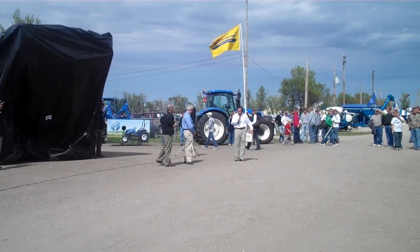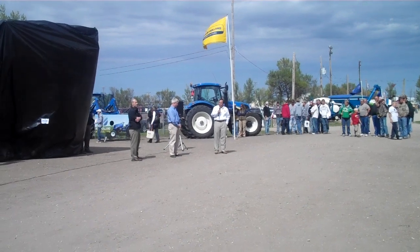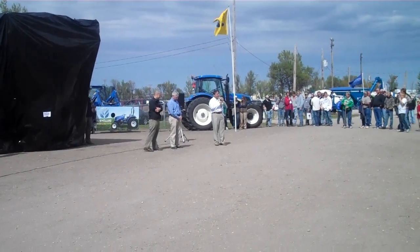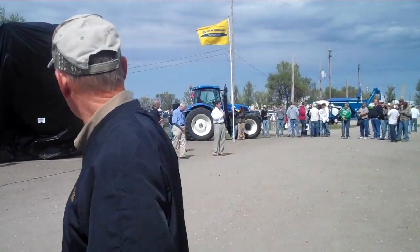Got a big crowd here today. We're very excited to be here. We have a couple of big new products right behind us that a lot of people have been working a long time to bring to market and pull together.